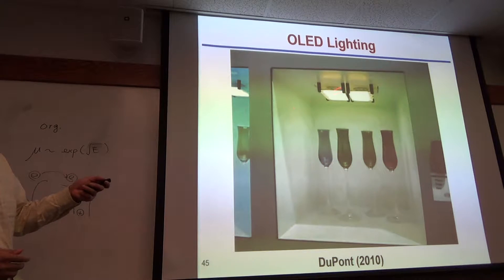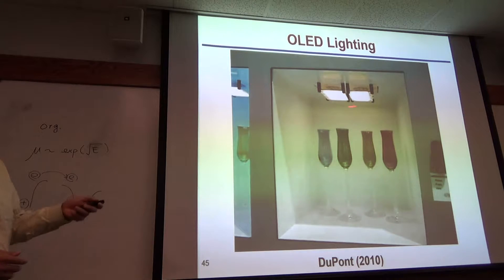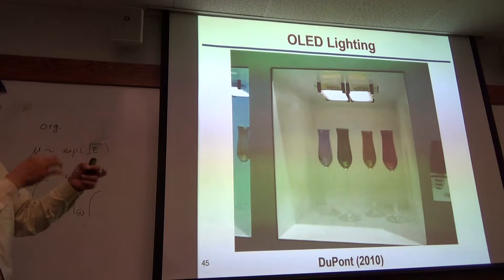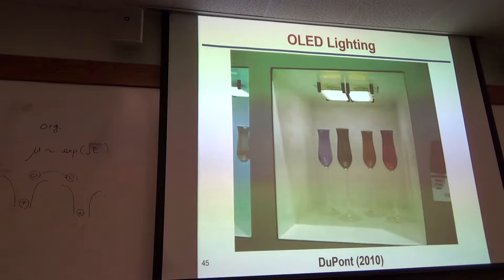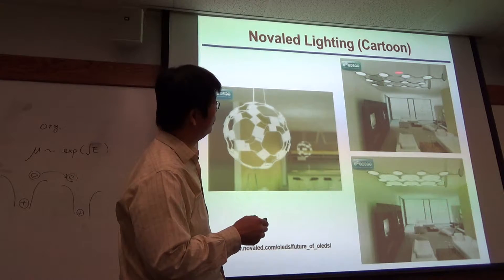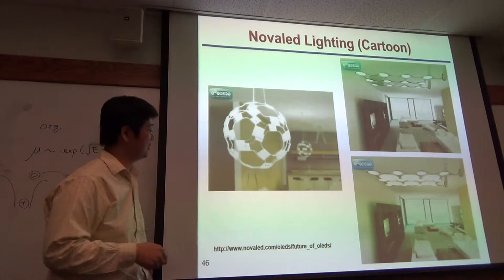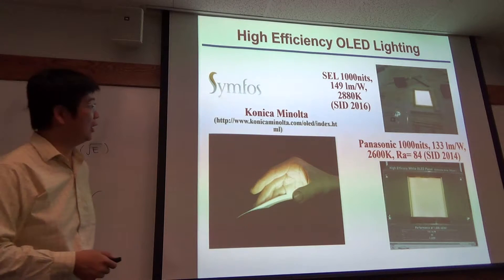You can go to the website to see different kinds of lighting fixtures. It can be transparent but still function as lighting — OLED lighting in the kitchen or anywhere. There are some recent developments in high efficiency OLED lighting. For example, this year, at 1,000 nits — which is typical indoor lighting — they can achieve almost 150 lumens per watt. The color temperature is less than 3,000 K, which means it is a little bit yellow. But yellow can be good — it is very suitable for home use because it's like a candle and gives a feeling of warmth.